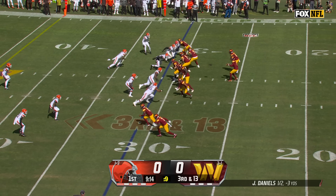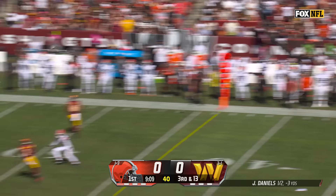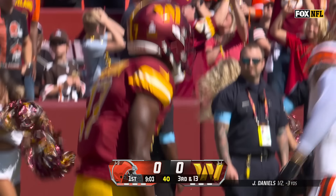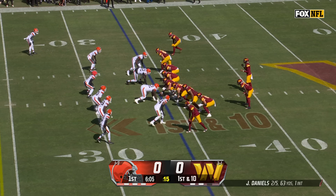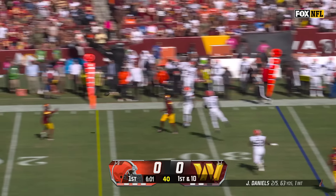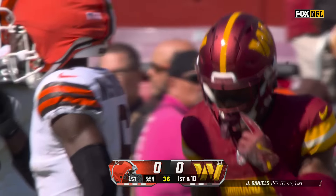These two guys are gonna be matched up in a lot of man coverage all day. Here comes pressure again — two receivers ran into each other. Daniels has to roll out; the pressure came from Smith and he's on target to McLaurin, who got drilled by a pair of defenders including Emerson. First down.